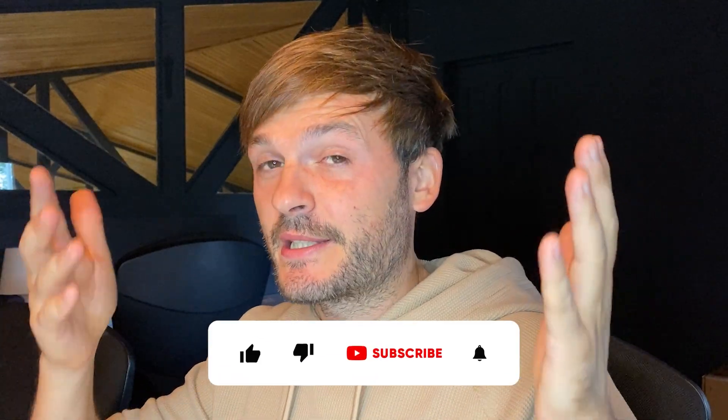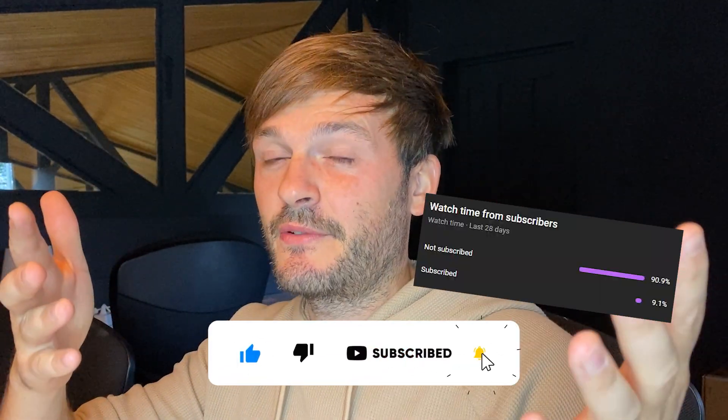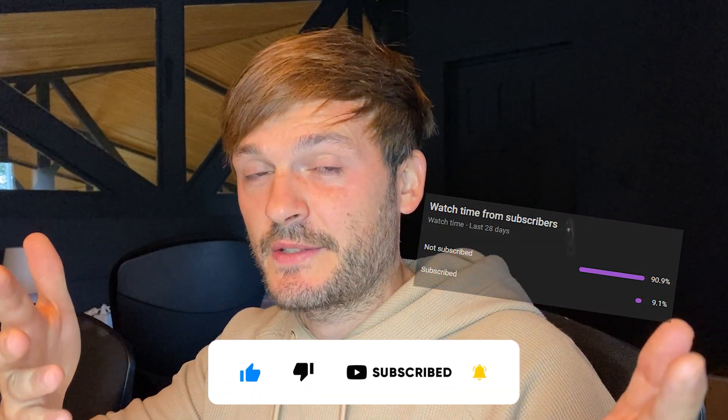For those of you tuning in for the first time, my name is Dominic. I'm a customer experience enthusiast and Zendesk consultant — I've been one for the past decade. Whatever I learn about customer experience, I come here and share it with you to bring you value. Please like and subscribe to this YouTube channel; only nine percent of you watching are subscribed, and it would help a lot.